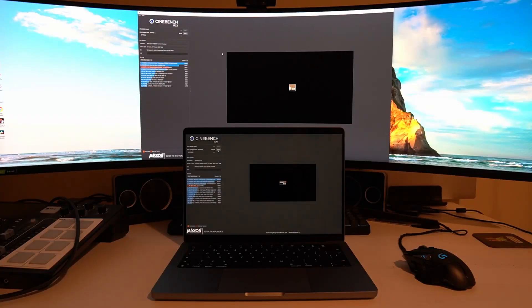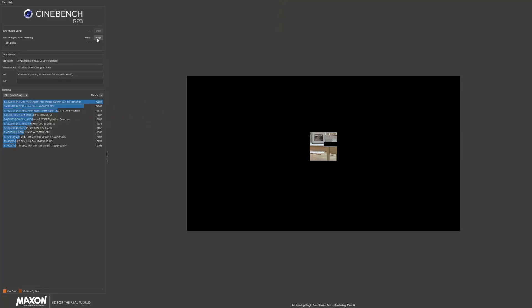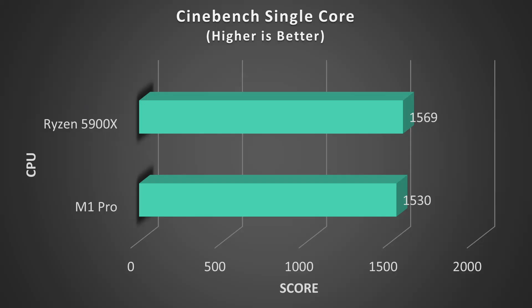Next we're going to take a look at Cinebench, which is a 3D rendering benchmark. This kind of workload heavily stresses the floating point performance of CPUs. Starting with the single-core performance benchmark, if we look at the results we can see the Ryzen takes a very small lead with 1569 points versus 1530 for the M1 Pro — a very slight lead there for the Ryzen.